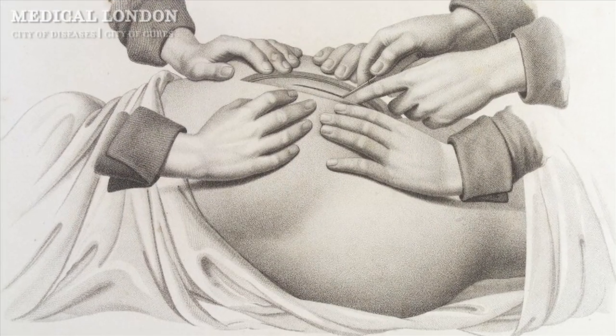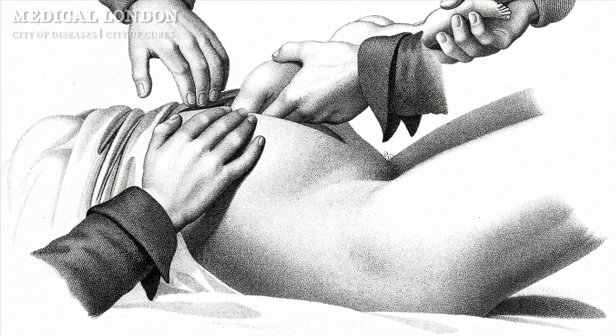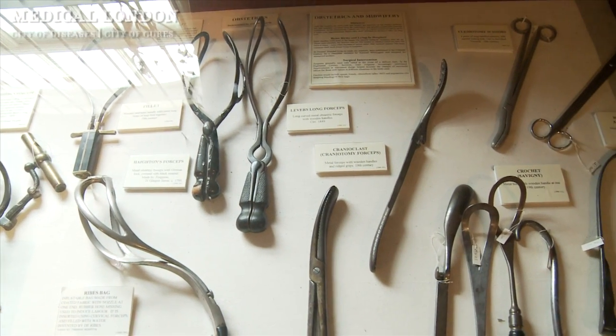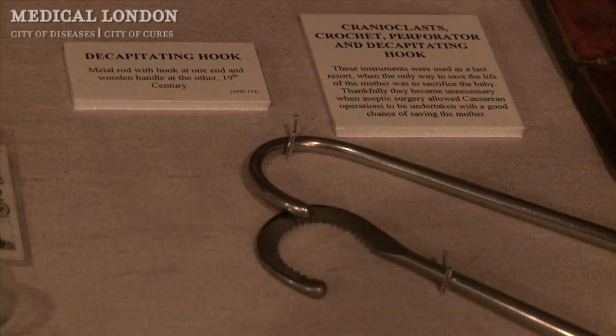This being a women's ward, prenatal and obstetric-related operations would likely have been common, and that was a particularly unpleasant procedure as we'll see from some of the tools and devices used for removing troublesome foetuses next door. So there would have been a pretty unpleasant pall hanging over this place at any given time.